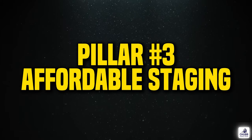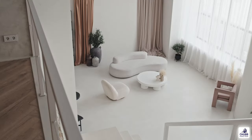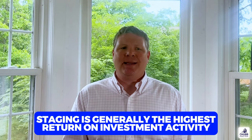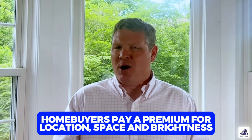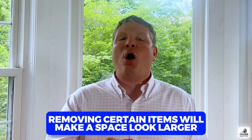The third pillar is what I call affordable staging. In most cases, we're not talking about removing furniture and bringing in new furniture. If it's a high-end house or a vacant house, bringing in furniture can make a difference. But in most cases, it's about using what we already have, removing some of what we have, and getting a couple of decent accent pieces. This is an area where someone can gain a higher return on investment than anything else they do when preparing their house for sale. A home buyer pays for location, space, and brightness — you can't do anything about the location, but you can do a lot regarding space and brightness. When it comes to space, it's about removing all unnecessary things from a room.